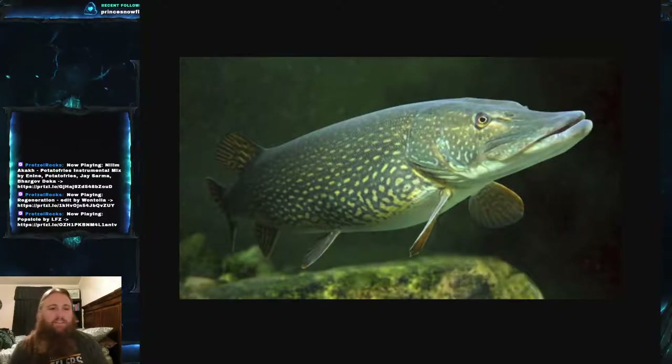The IGFA record is 55 pounds 10 ounces, which is about 25 kilograms, but they're usually found at about half that or even less. They get up to about 91 to 140 centimeters in max length, which is about 55 inches at the upper end, but they're usually only 40 to 55 centimeters, which is 15.7 to 21.6 inches.